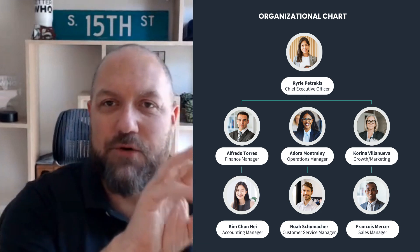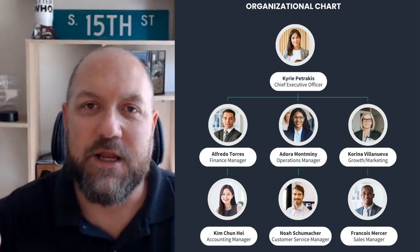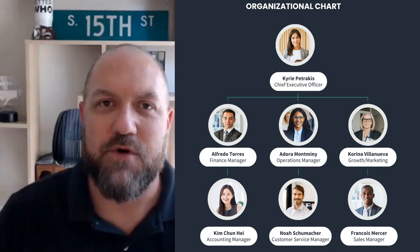So when you start developing an org chart, a big mistake people make is they jump right into ops and that's all they get to. But you actually want to focus on three components at the top of an org chart: finance, operations, and growth. And growth is usually broken down into two pieces — sales and marketing.